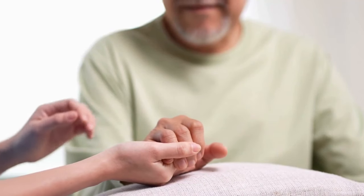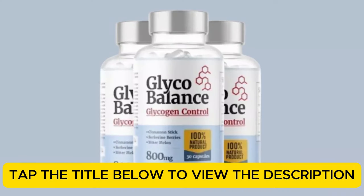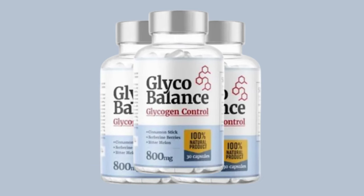Stick around, because I'll also share key insights to help you get the best results from this product. If you're already curious about Glycobalance, I've included a link to the official website in the description below. Make sure to order directly from there to guarantee you're getting the genuine product with all its benefits.